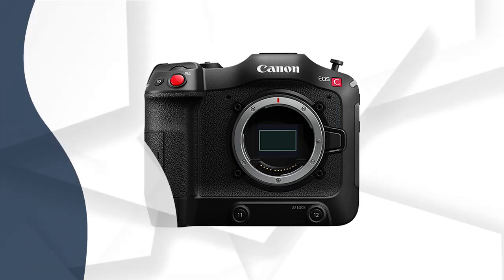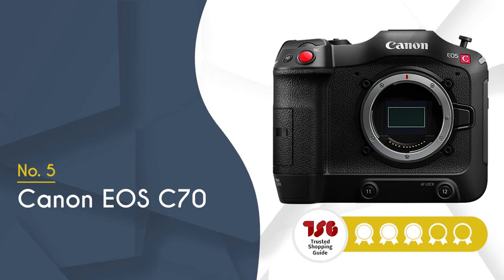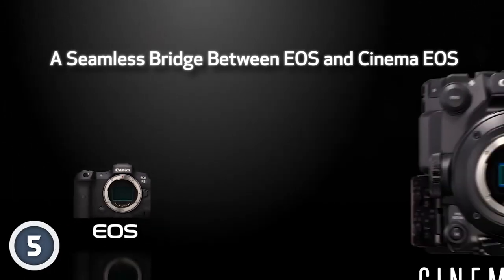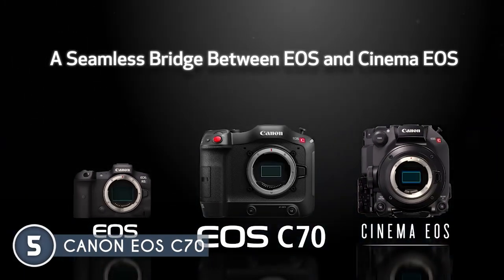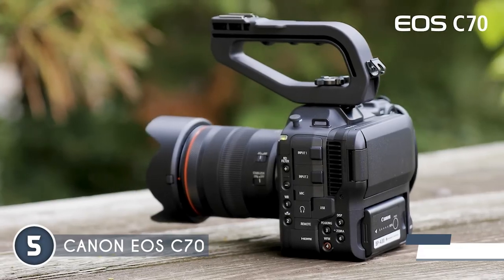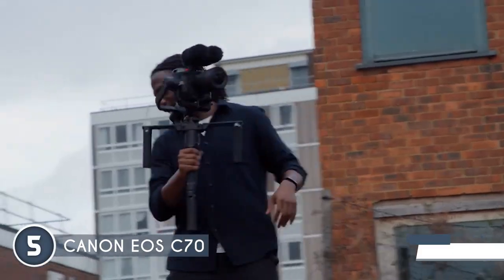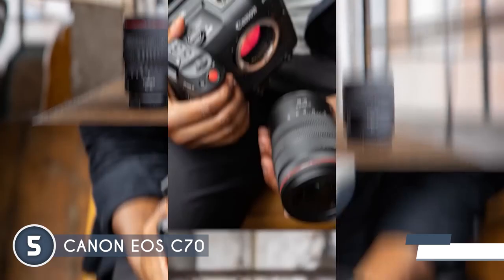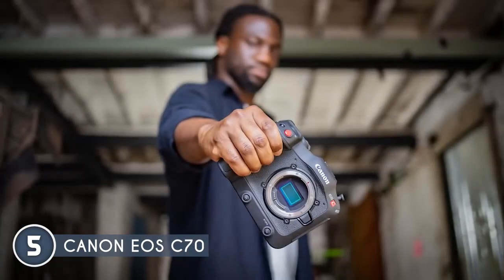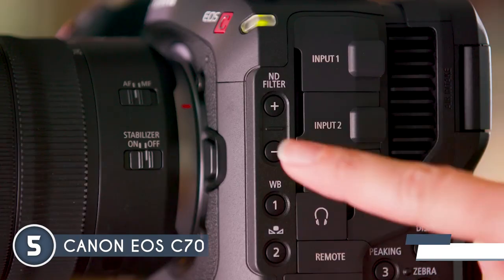The fifth Netflix-approved cinema camera on our list is the Canon EOS C70, which has been awarded a four-badge rating. Are you an enthusiastic videographer seeking to upgrade your camera to meet Netflix's standards and produce polished videos? Look no further than the Canon EOS C70. This remarkable camera offers a compact and sleek design that appeals to experienced cinema shooters. Its ultra-compact size makes it perfect for shooting in tight spaces and on-the-go situations where a minimalistic setup is necessary. Mounting it on a gimbal is also a breeze due to its small frame.